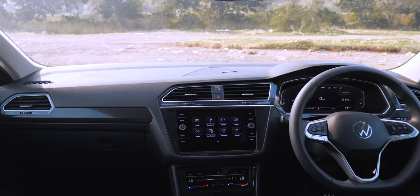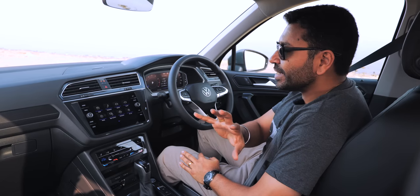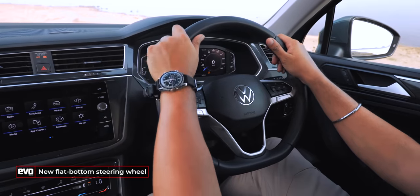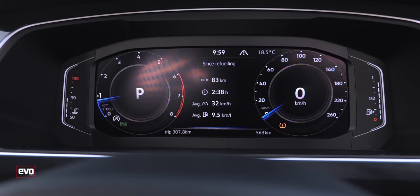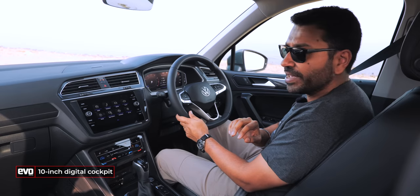The dashboard architecture and the entire cabin have been retained from the earlier Tiguan, so it's very familiar, but there are a few detailed changes. The first thing you notice is the new flat-bottom steering wheel, which also has the new lighter VW roundel. You get a digital cockpit — first seen on the Tiguan Allspace — now also on the 5-seater.